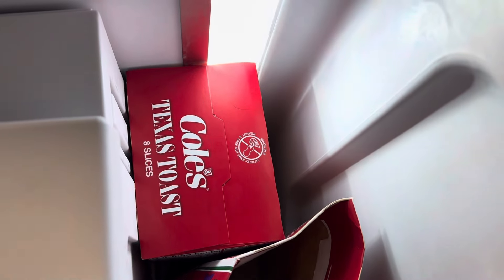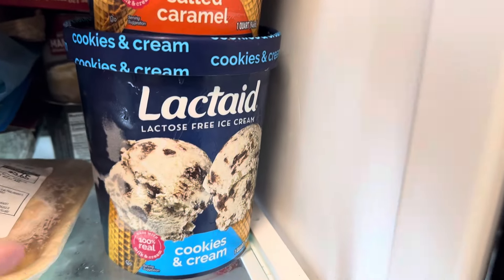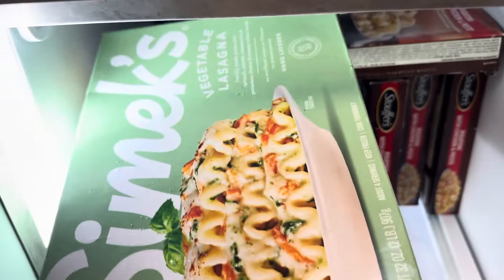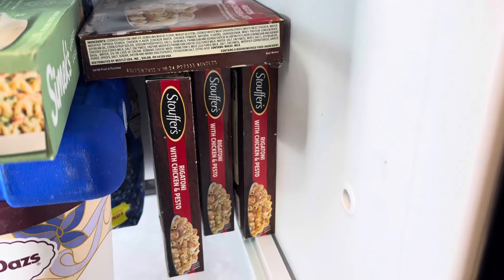We have some more Texas toast — one there and one there. We have some steak in the back, some lactate cookies and cold ice cream, and some meatballs right there in the back. We have the vegetable lasagna and four of the chicken and pesto.